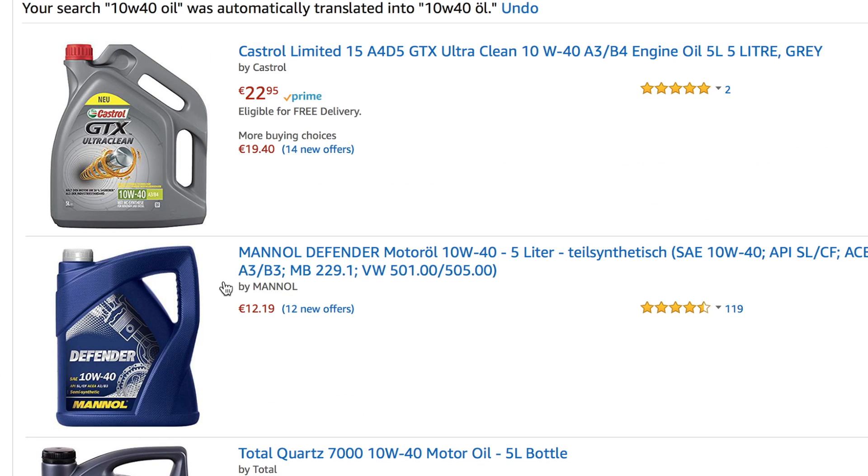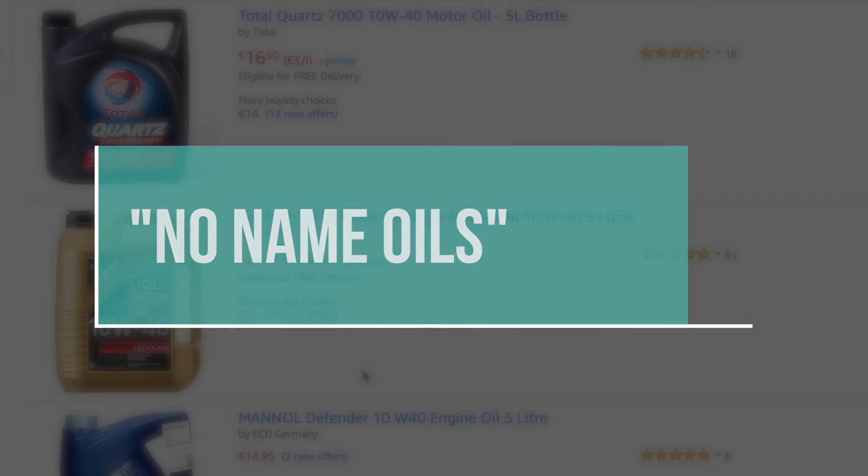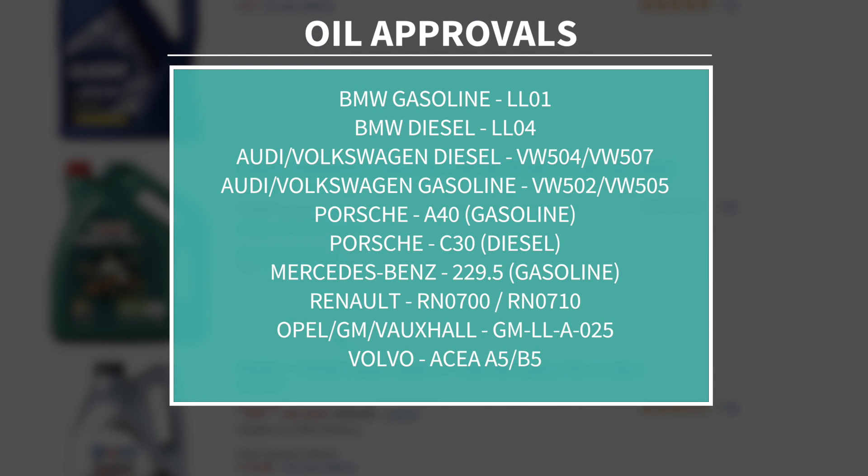There are hundreds and hundreds of oils, so it's really tricky to choose the right one and also the one with the highest quality. Cheap oils can be those you get from a market, which I call them no-name oils. It's true that it's important to use the oil which is approved for your engine.